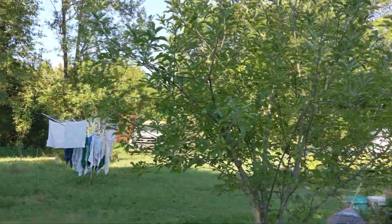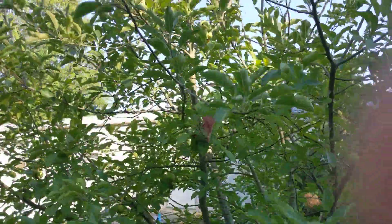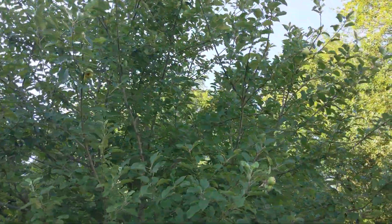There's the other apple tree. I don't know that we're going to have as many apples as we did last year. We'll just have to wait and see. But maybe if they get bigger — they're kind of more spaced out, so they might get bigger. We shall see.